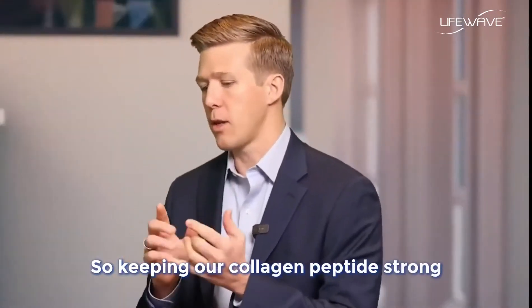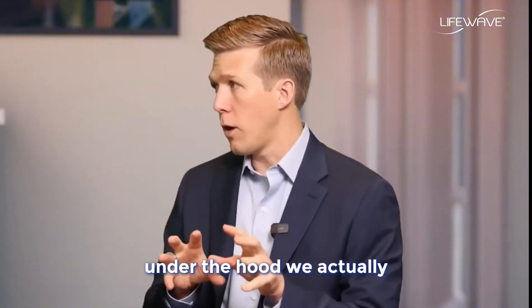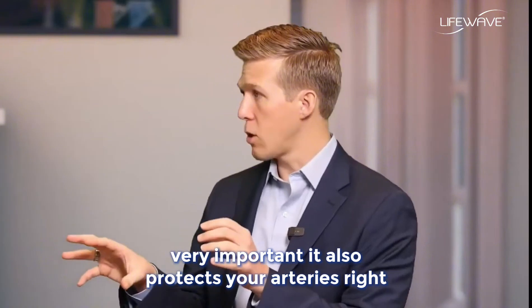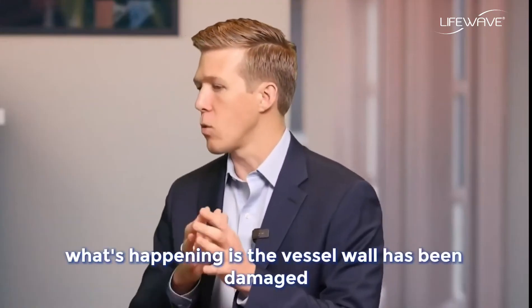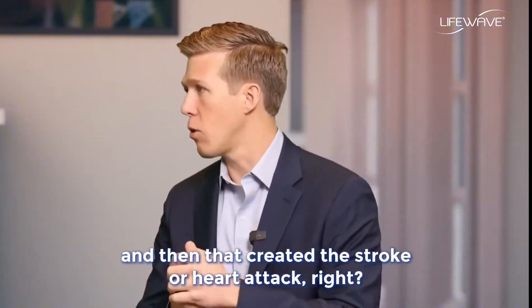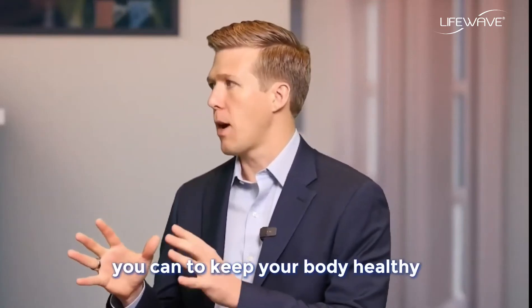Keeping our collagen peptides strong and abundant is critical under the hood. People with better collagen networks have more protection — collagen actually helps hem in things like cancers. It also protects your arteries: in a heart attack or stroke, the vessel wall has been damaged, the collagen and elastin fibers that make up that wall are compromised, the body tries to clot to heal the damage, and that creates the stroke or heart attack. Collagen is one of our most abundant proteins, so you want to do everything possible to keep it healthy.